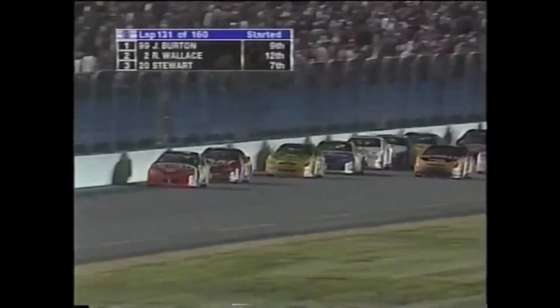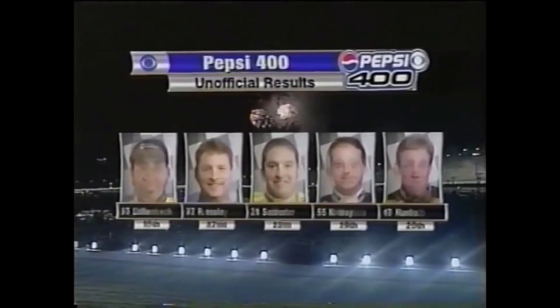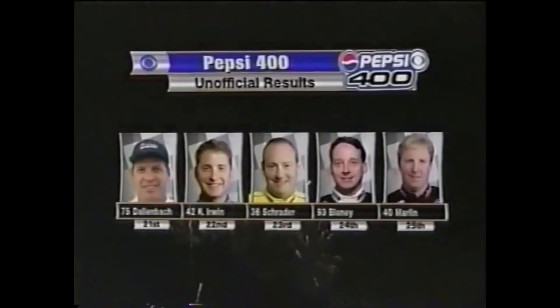Did he only take two tires at the last pit stop? He did. Of course, Jeff Burton, who's leading this race, only took two tires also at that last pit stop. But he hasn't gotten shuffled out yet. Jeff Burton — the third different restrictor plate winner this year.